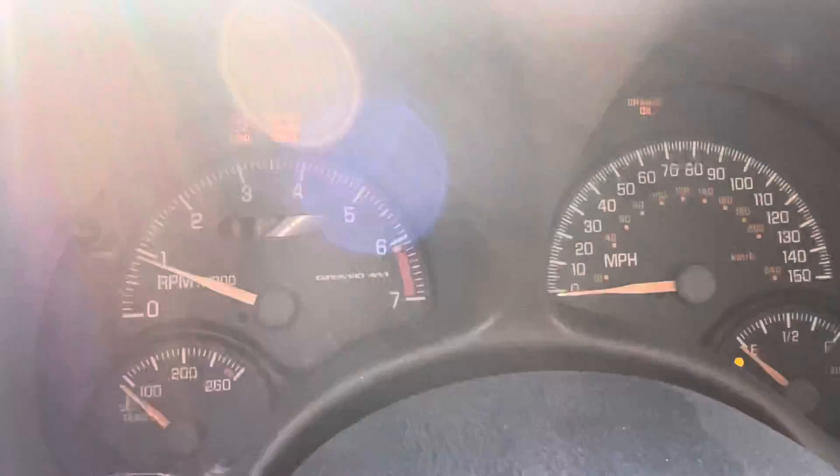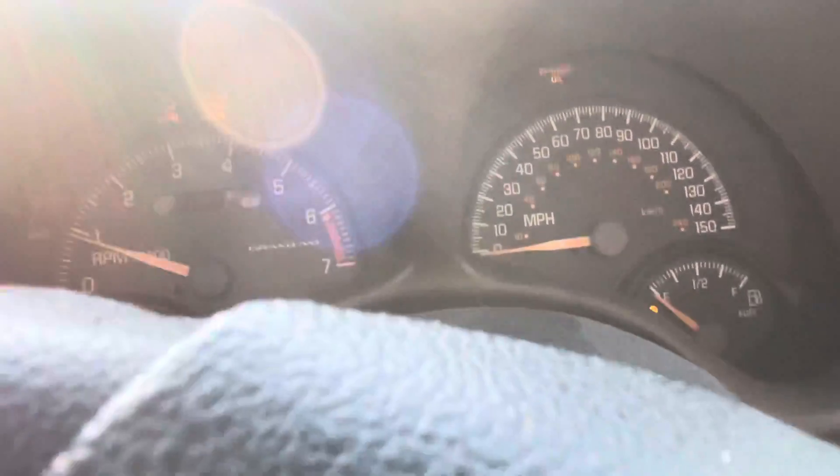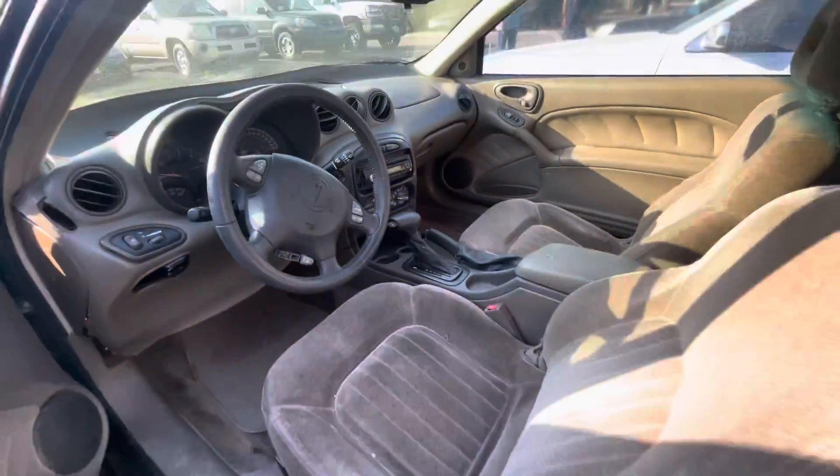Your mileage — I don't know if you guys can see it, but it says 154 right there. Available for auction at alamoauctioneers.com. See you next time. Thanks.